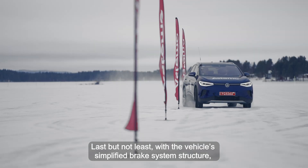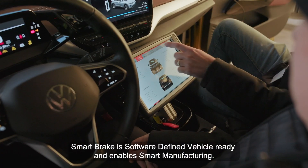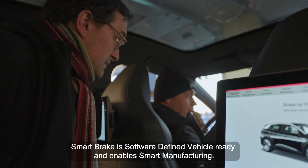Last but not least, with the vehicle's simplified brake system structure, Smart Brake is software-defined vehicle ready and enables smart manufacturing.